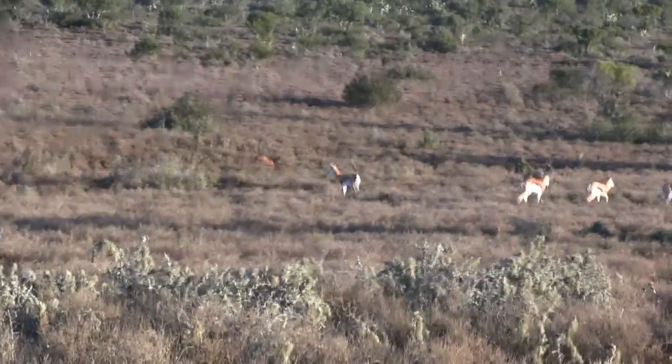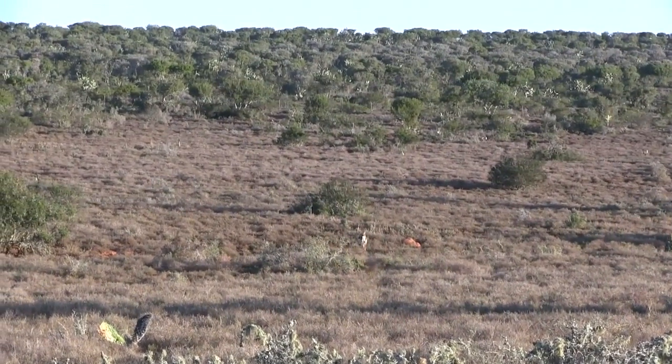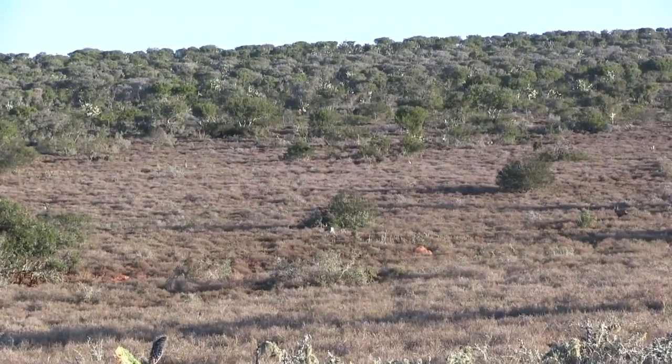This is the kind of kill you want on young big-game animals. You hit them in the lung, they run a ways, and then they drop cleanly.